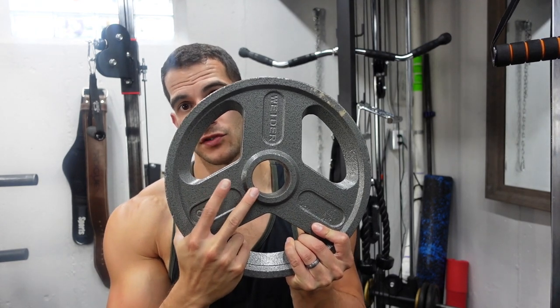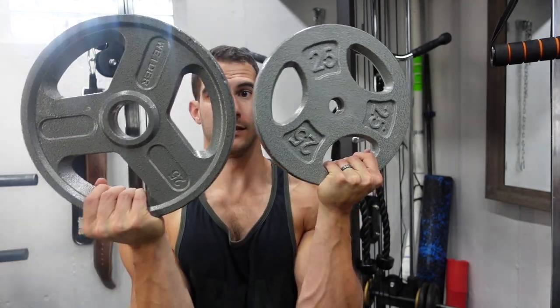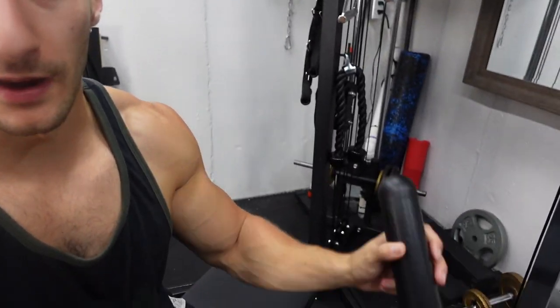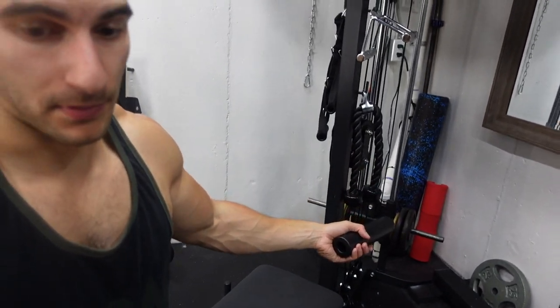This machine takes standard plates. Standard plates have a 1-inch hole in the center — it's confusing because when you're starting out you assume 'standard' means the plates you see at the gym, but those are actually Olympic plates made for a barbell with 2-inch holes. If you have a machine that takes standard plates like this one, you can put an adapter on it and use Olympic plates too — you can always go bigger, but you can't shrink it. If you buy one that takes Olympic plates, you can't then use standard plates.